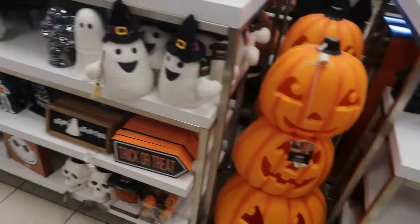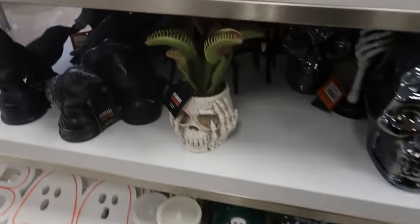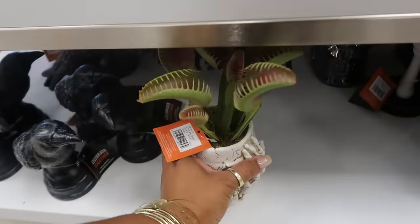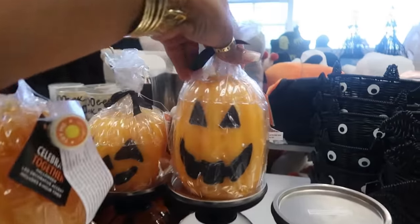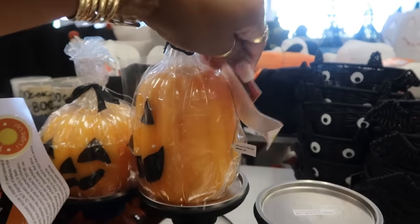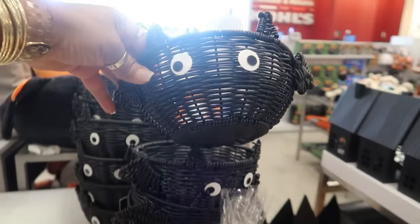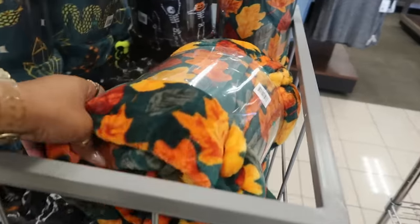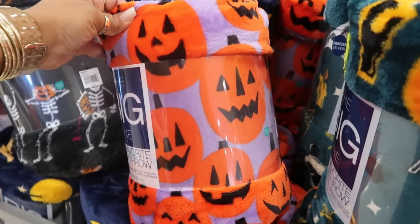Okay, so they have a nice little selection of stuff. Got Jack down there, a little fake Venus fly trap for $15, and the candle holders that have like the snow globe on the inside, and these LED flickering candles — $13. They do have some throw blankets for $15 in the fall theme or Halloween, and they're called 'The Big One.' This one is orange and purple, I like that.